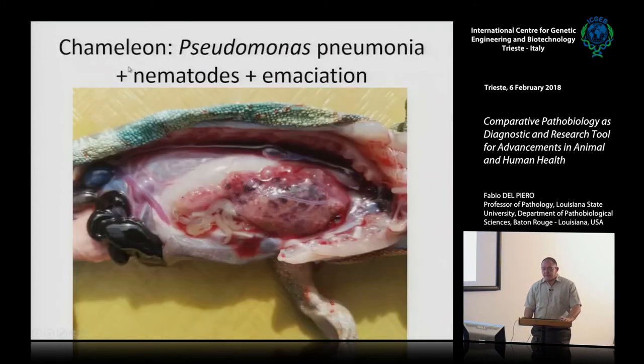We also have a project on chameleons for preservation, conservation, and reintroduction. Unfortunately this animal develops natural diseases — one was severely emaciated because it developed a Pseudomonas pneumonia and also had plenty of parasites. You can bring your comparative pathology expertise from human, pet, and equine pathology to these special species. Classic anatomy: the coelomic cavity, the lung, the heart, the intestinal packets, the spleen, and the testicle — very dark because it has a layer of melanocytes on the surface.